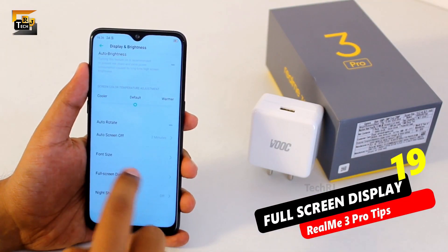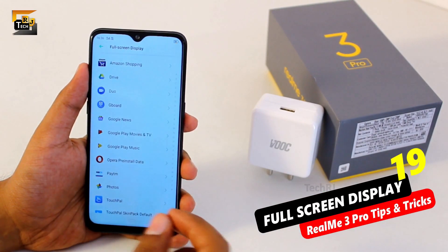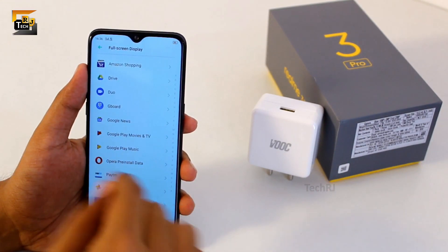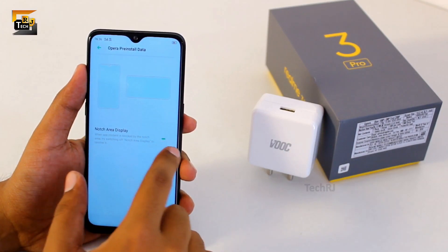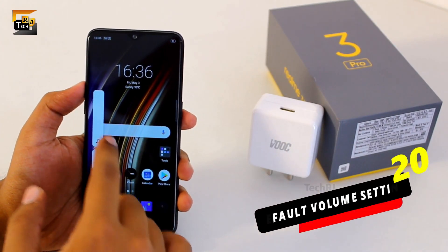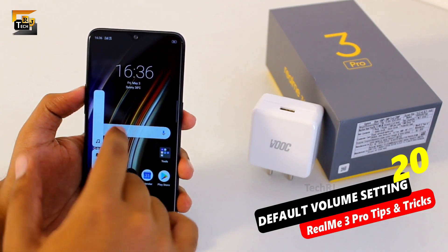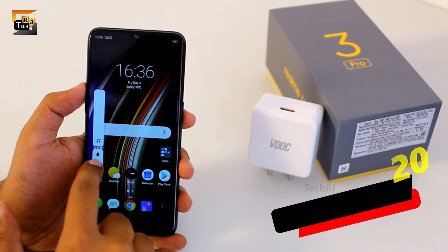Here you can see a full screen display option in display and brightness where you can enable your apps to run in full screen, utilizing the notch area on both sides. You need to enable the toggle which is 'notch area display'. With the whole UI changed in the new ColorOS 6, the volume slider has also changed and now the default volume is set to media volume instead of notifications.